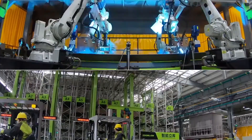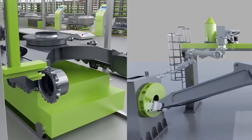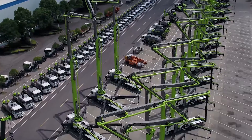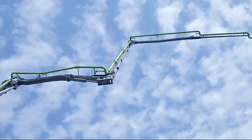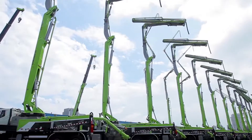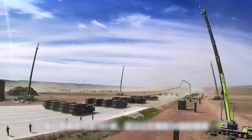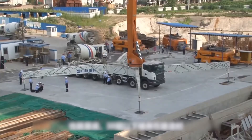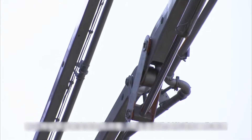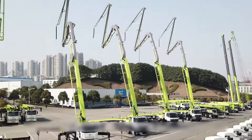The 101-meter pump truck adopts multiple composite technologies: carbon fiber boom technology, active damping technology, intelligent control technology, structural fatigue research, lightweight research and application technology, and a mature carbon fiber boom structure. The seven-section boom technology reduces the weight of the pump truck boom by more than 40%, solving the problem of fatigue and cracking of traditional steel booms, with a service life of more than 20 years. This is the world's first application of carbon fiber technology cylinders in the field of construction machinery, reducing the total weight of the pump truck by more than 15% with high strength and long service life.